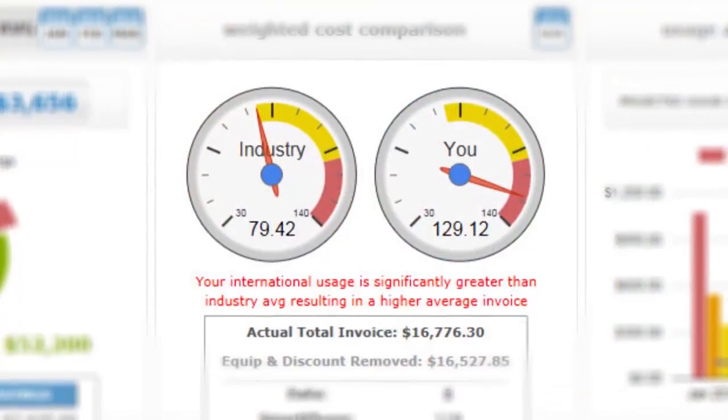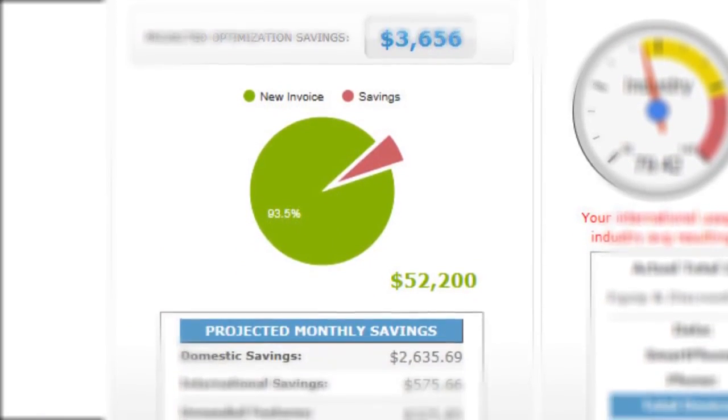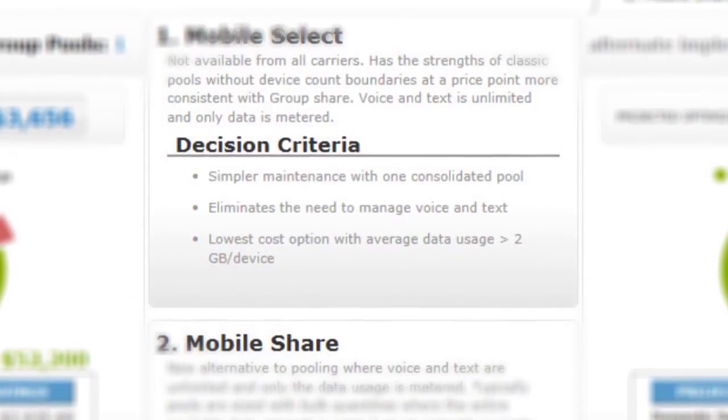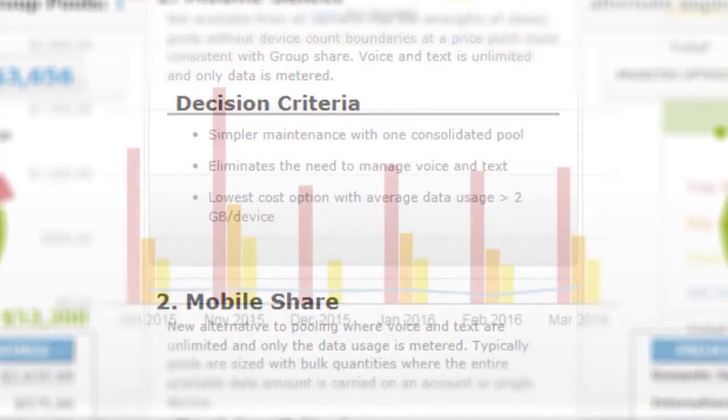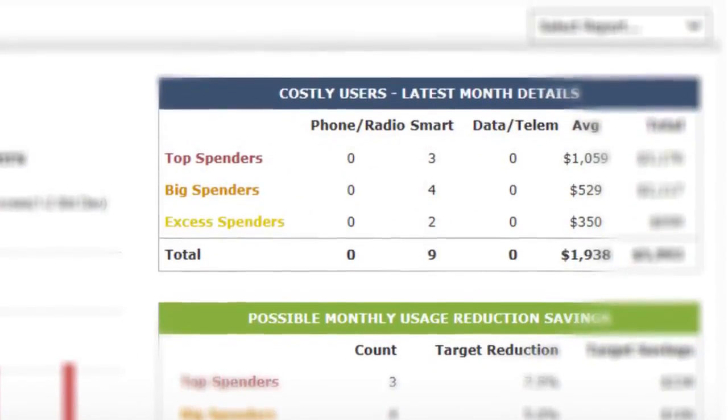In MobileSense DIY, the company has introduced the industry's first self-service mobile expense management solution. It not only focuses on eliminating human error, but drastically reducing costs through sophisticated analytics and optimization technology.